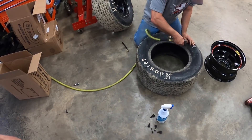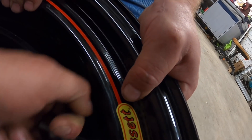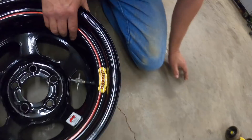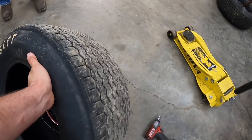We gotta get that tire clean on that new wheel. It's a tight fit. So when we mount this, it's gonna go this way so the biting edge is to the inside of the car, because that's the way the cars are moving. So let's wrangle this on there, get her mounted up and see what she looks like.